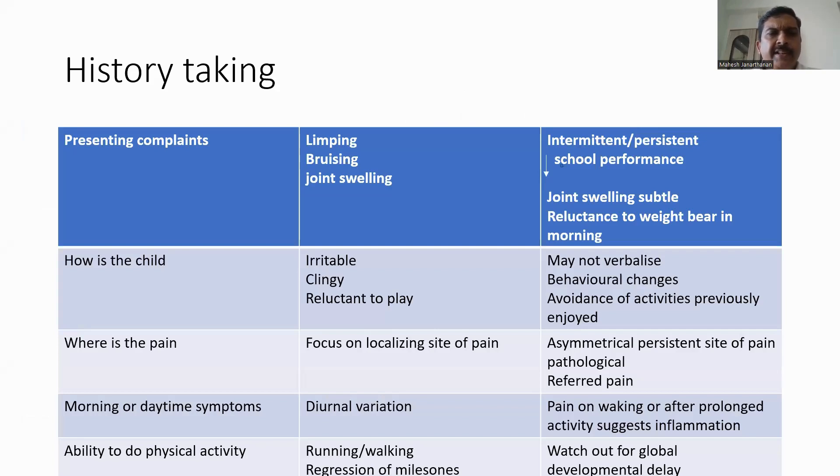In the history, the presenting complaints may be limping, bruising, or joint swelling. Limping, whether intermittent or persistent, needs further evaluation. Children sometimes present with reduced school performance, maybe in sports activities, or sometimes they may also present with deterioration in their handwriting. Joint swelling in children may be subtle and it may be difficult for the parents to differentiate between normal and abnormal joints.